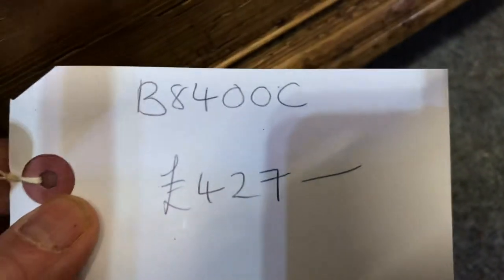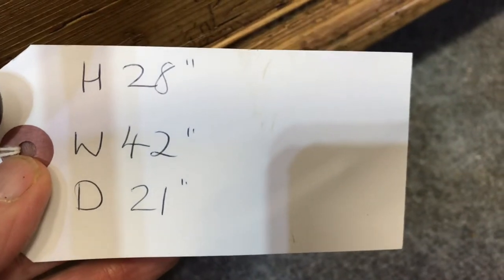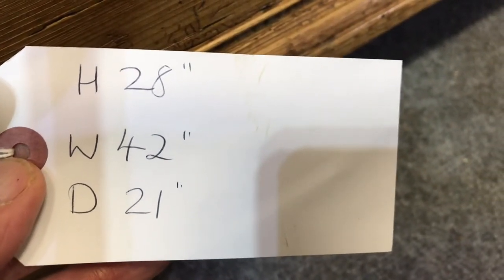The code number is B8400C, the price is 427. The height is 28 inches, the width at the widest point is 42 inches, and the depth at the deepest point — that's front to back — is 21 inches.